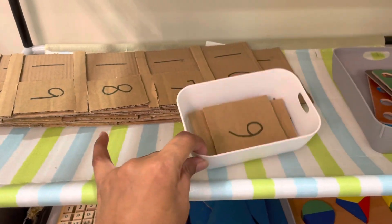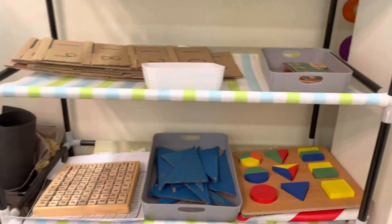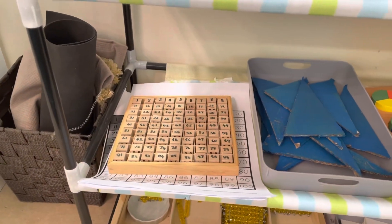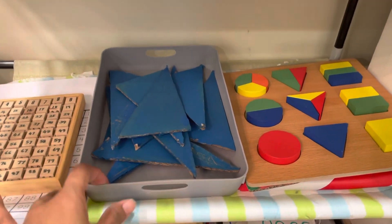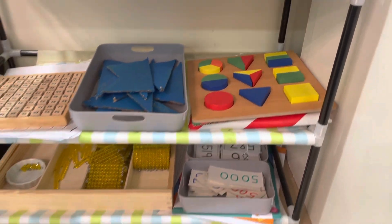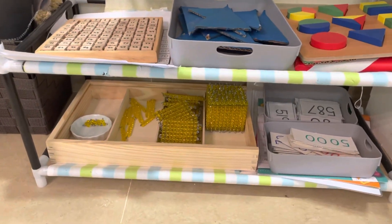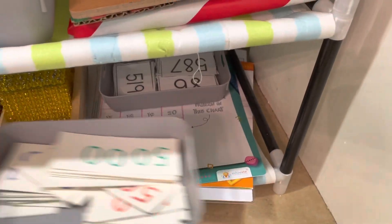And again some number things, a form of hundred board, and then we have the blue triangle box — that is a sensorial material but I have kept it here. And then there are some fraction puzzles, and our golden bead system with all the numbers and charts that go with it.